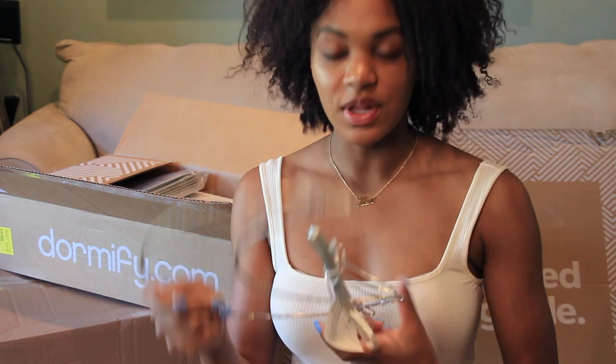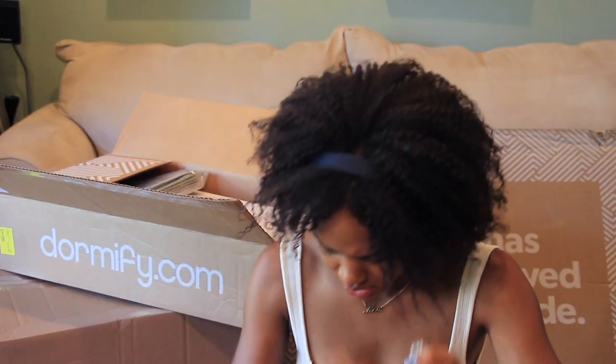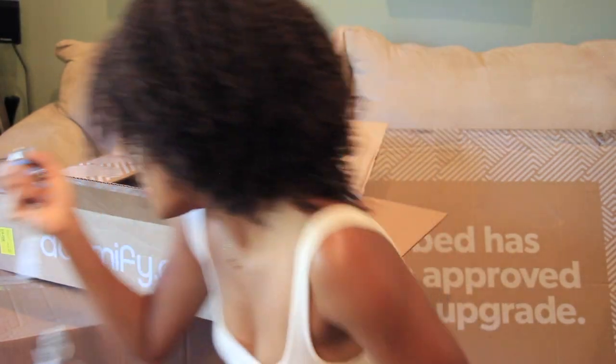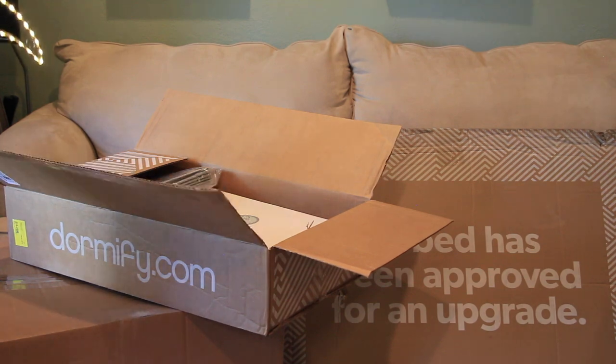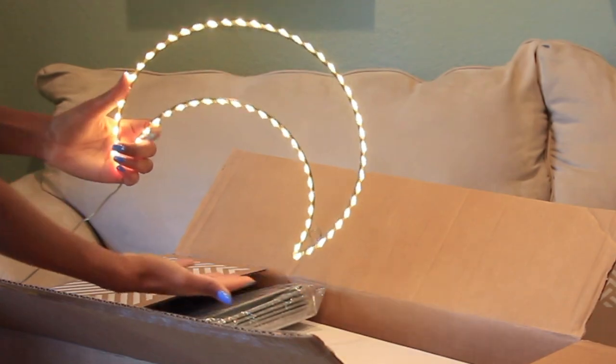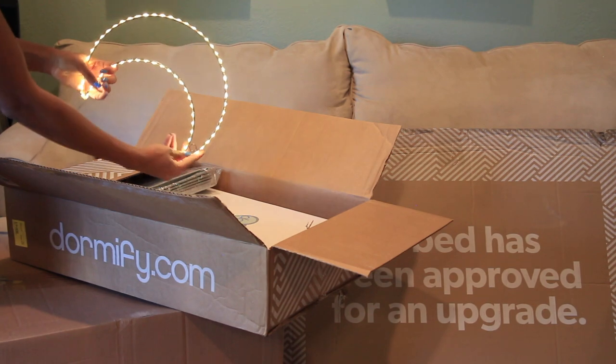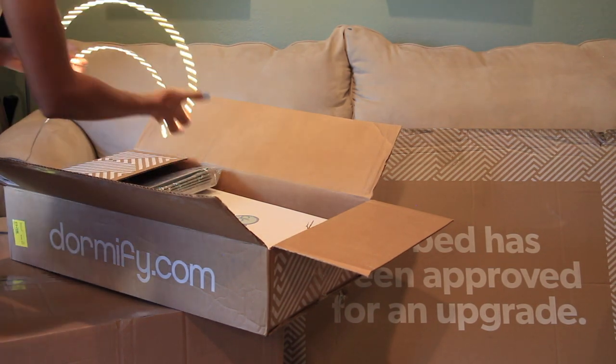It plugs in — let me see if I can plug it in actually. Oh, there we go. You can see it lit up — it's really cute, actually much cuter than I expected. This will be hanging on my dorm room wall. I've put the moon back in the plastic wrap since I have to ship this all out to Stanford.